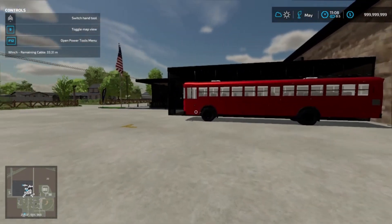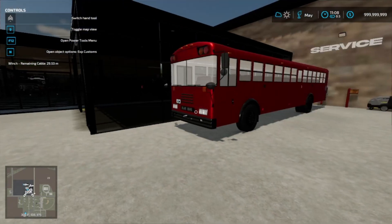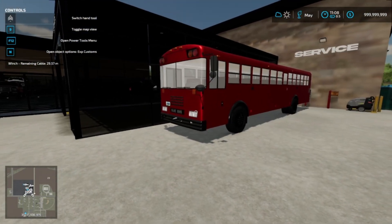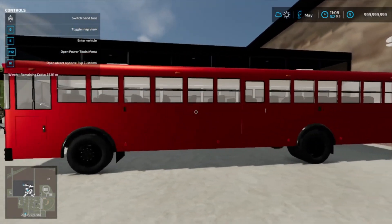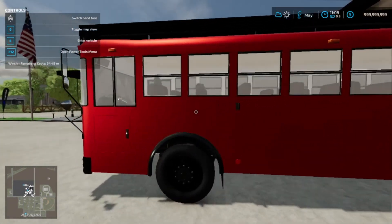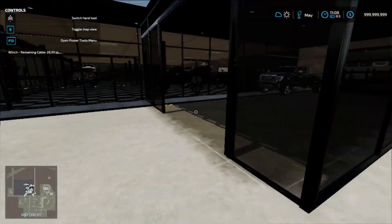Hey guys, welcome back to another episode. We're back at the dealership and we got a few things going today, including this bus. I did sell it for about twelve hundred dollars — literally all we did was paint it and fixed up the engine. The original engine is still in there so it struggles a bit.